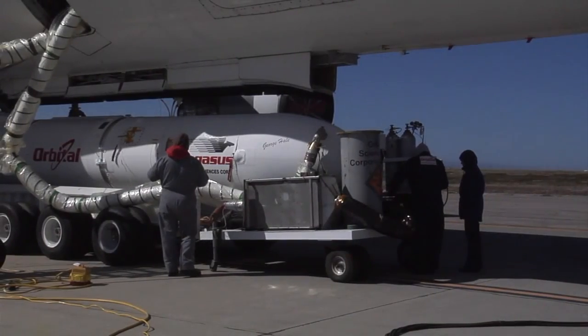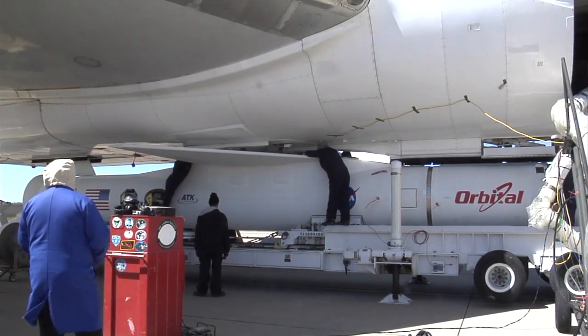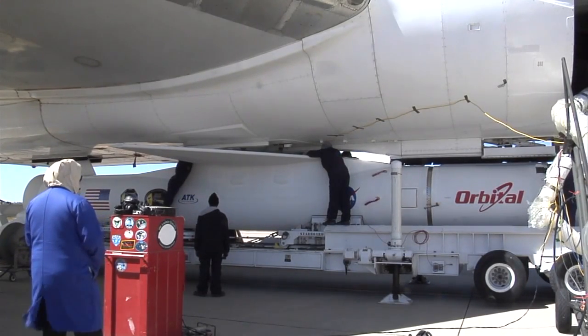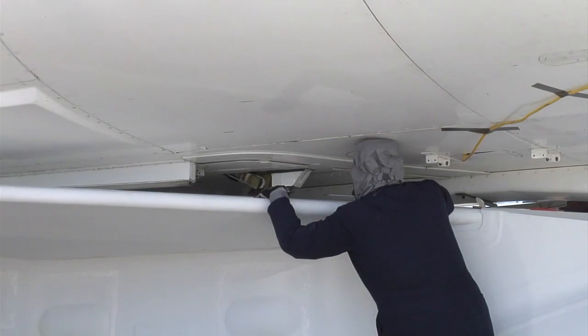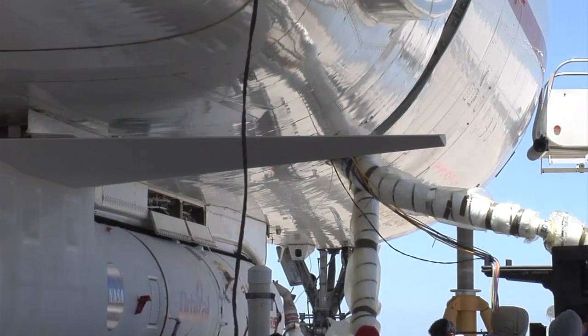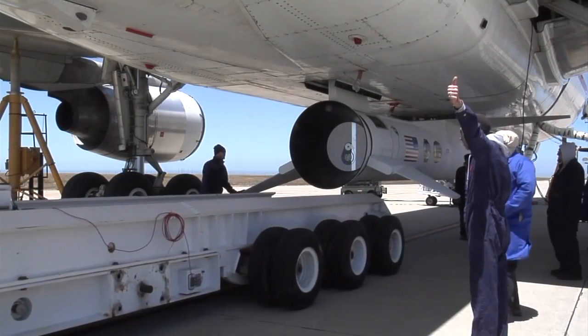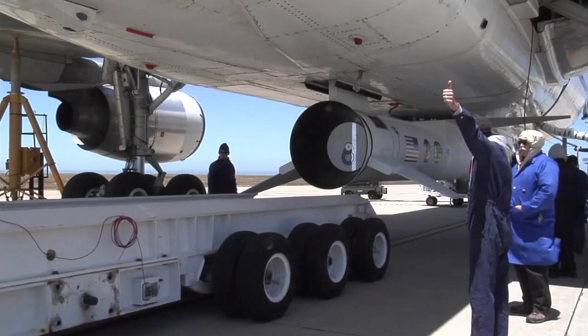We're getting ready to mate the Pegasus up there, securing four hooks up there over the wing. Interestingly, we had to jack the L-1011 up two feet — you can see the jack in yellow right there. We rolled the Pegasus under there, installed it, the assembly integration trailer rolled back out, and we're ready to fly.